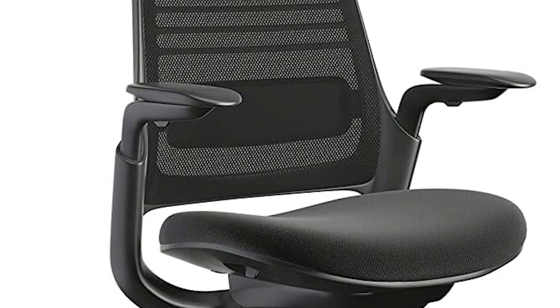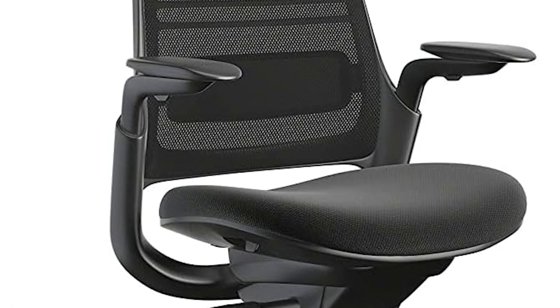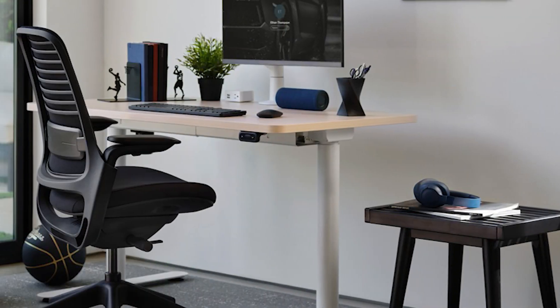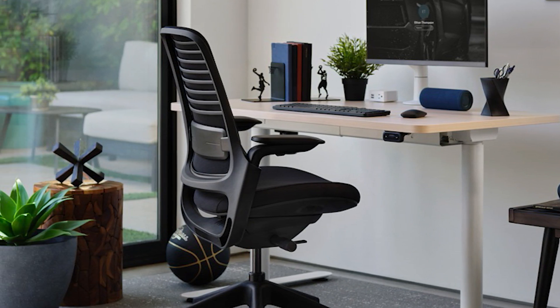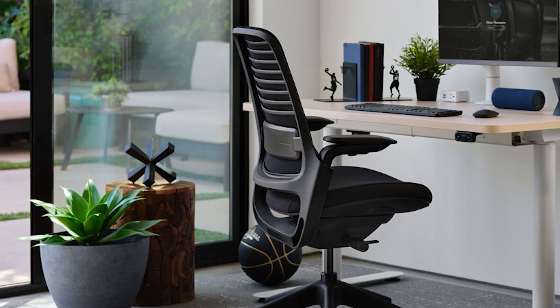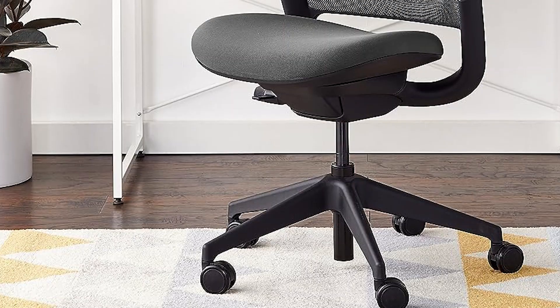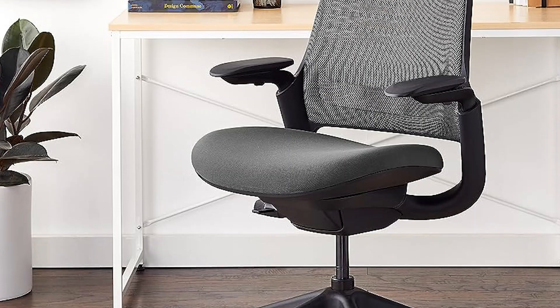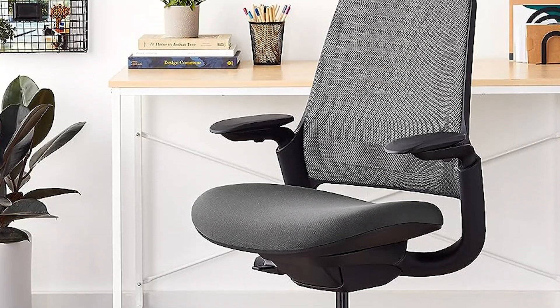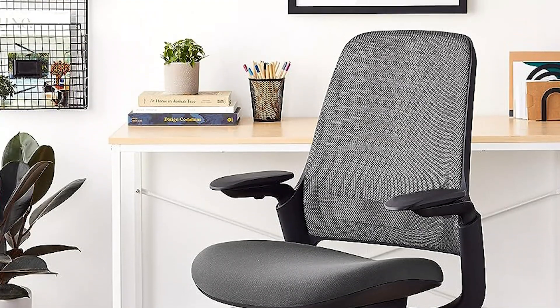However, while the chair offers numerous adjustment features for a tailored seating experience, its armrests feel somewhat flimsy, which might detract from overall comfort — especially during extended usage. Although the Series 1 doesn't necessarily rival the luxury of higher-priced office chairs, its combination of comfort, adjustability, and value make it a solid choice for the occasional to moderate desk user, particularly those in home offices. It's a chair that promises comfort without breaking the bank, but do bear in mind the assembly requirement upon arrival.